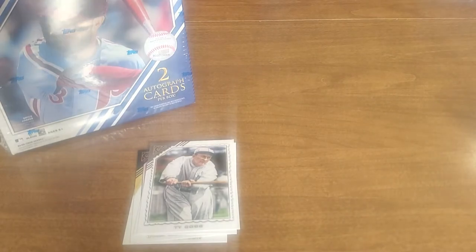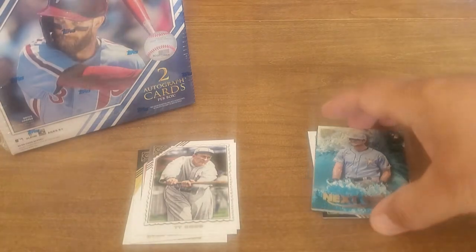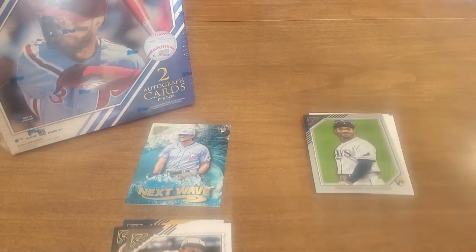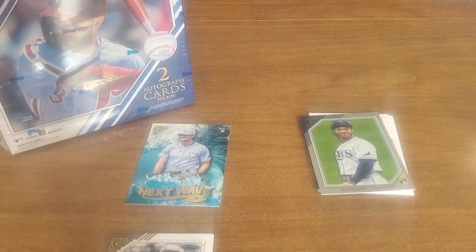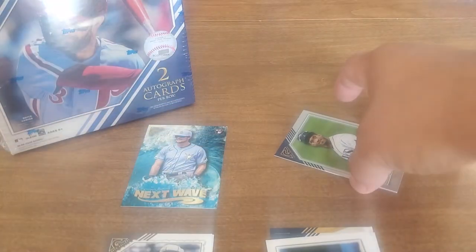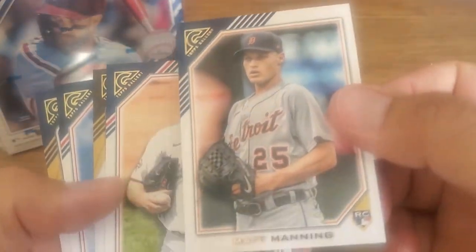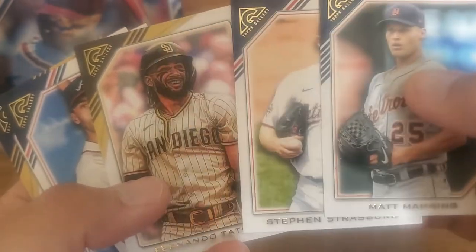Ty Cobb — man, one of the best players ever. That one's mine. These are all mine — did you pay for this? The ones you get are the ones you have. So we're keeping hits over here. I'm keeping Wander Franco. These are my people, those are your people. Wander Franco will go here. Matt Manning rookie, Strasberg.